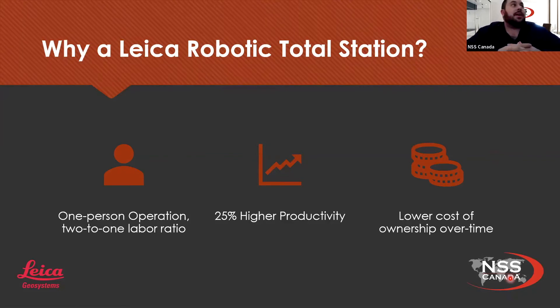Why would someone purchase a robotic total station? One of the biggest key factors is that it's a one-person operation — basically a two-to-one labor ratio, so one person is doing the job of two people. By doing so, you're actually increasing your productivity because you're not waiting for someone to turn the total station, you're not yelling back and forth to record data. The total station is following you wherever you go. Because of these two key components, it's actually a lower cost of ownership over time. Yes, the initial cost is higher than a manual total station, but you're not paying for an extra person.